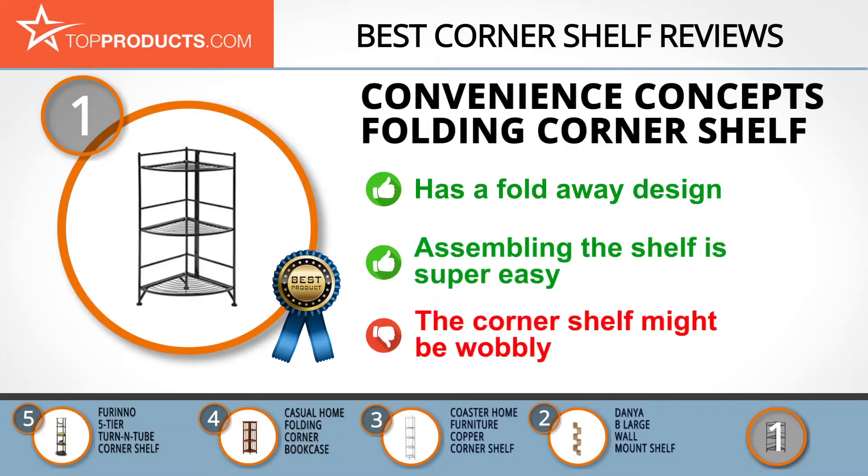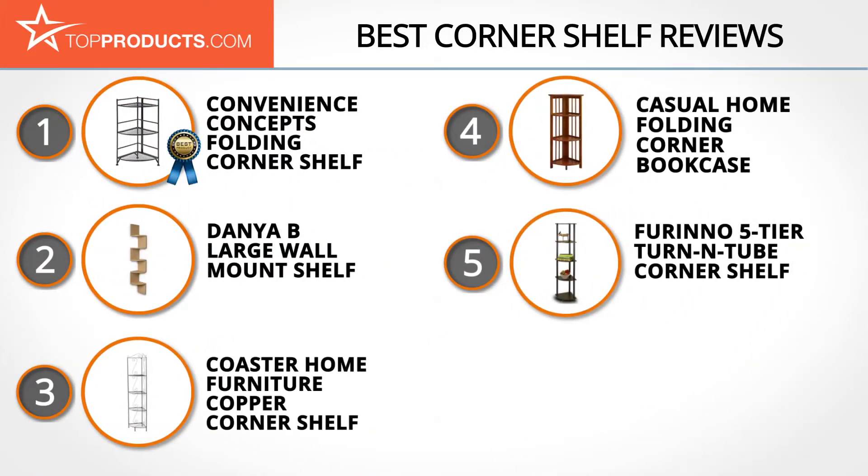The only complaint is that this corner shelf can be wobbly, so you might need to secure it to the wall. These are our top five corner shelves — we hope you enjoyed watching our review.